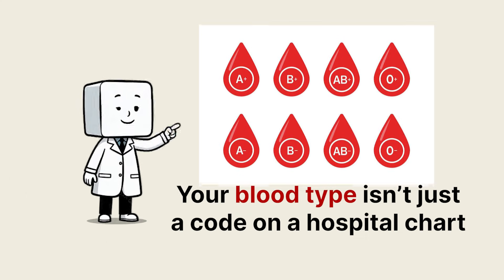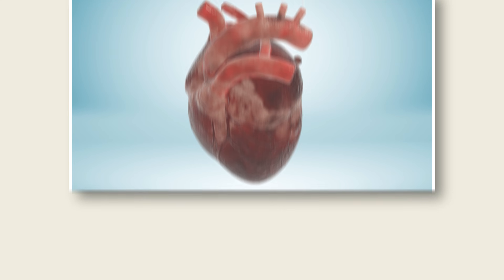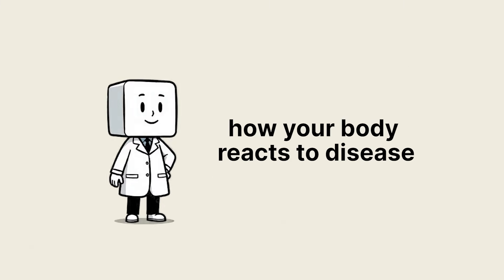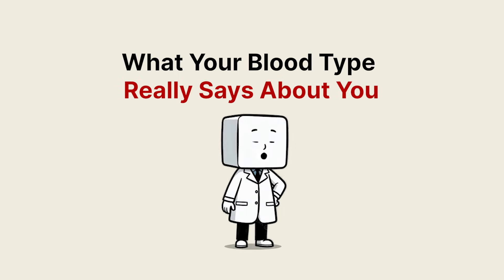Your blood type isn't just a code on a hospital chart. It's a living signature written in microscopic letters, pulsing through every heartbeat. It shapes how your immune system defends you, how your body reacts to disease, and even how mosquitoes decide you're their favorite meal. What your blood type really says about you.